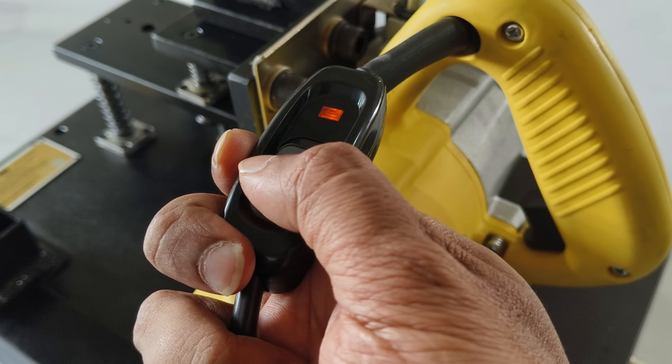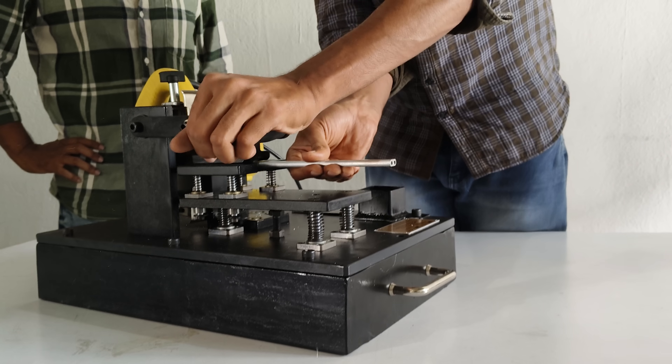Now it will produce around 5 pieces per minute with precise dimensions. You can analyze how this small machine can impact their business. Before having this machine, they were only able to produce around 50 pieces per day.